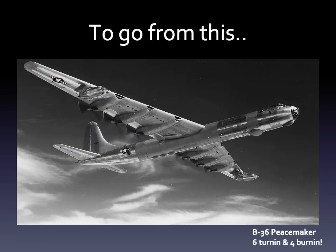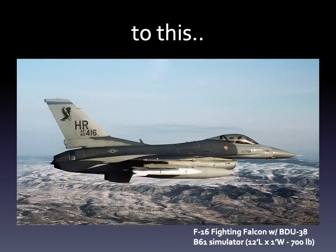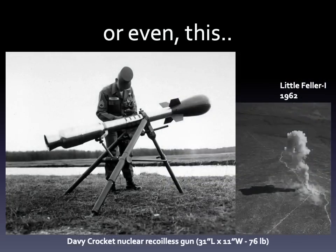The goal was to go from this — the largest warplane ever made dropping one of the largest bombs ever made — to a slightly more agile combination, or getting the Navy involved, or even keeping the Army in the game, the Marines and Coasties having expressed no interest.